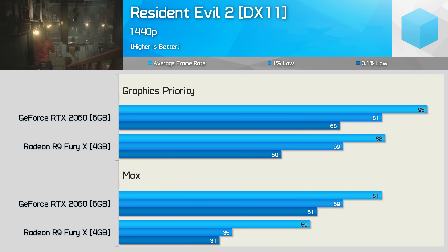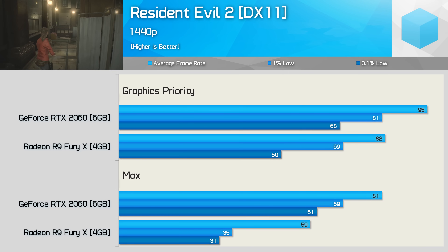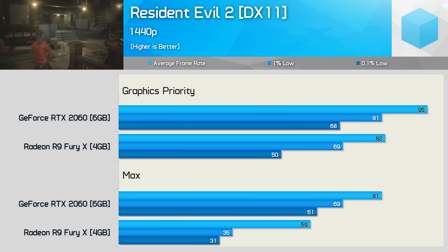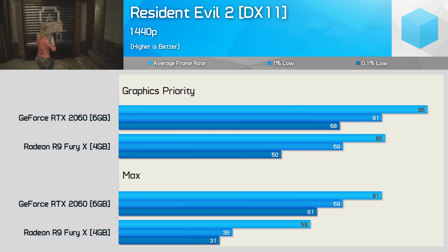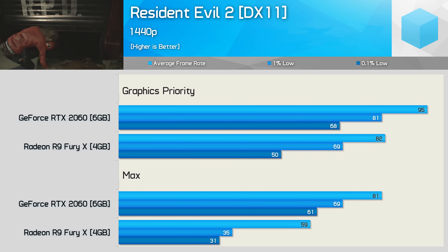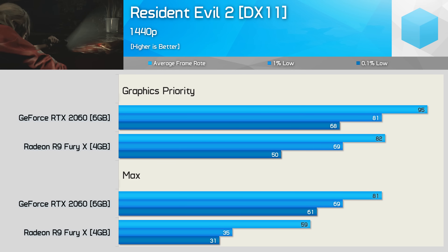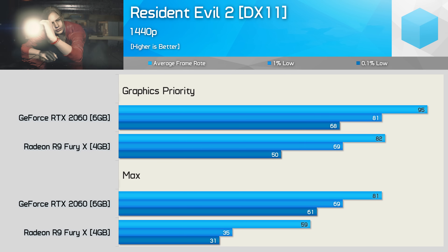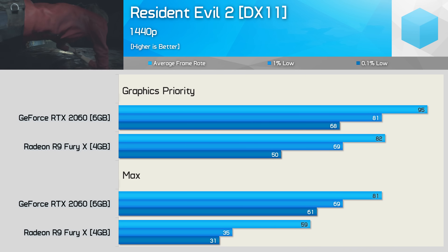Honestly, image quality really wasn't that different — it certainly wasn't noticeable, but what was noticeable was the gaming experience. Whereas the RTX 2060 only sees a 17% boost to average frame rate when dropping presets, the Fury X sees a massive 40% performance increase. More importantly, frame time performance massively improved — a 97% increase for the 1% low and 61% for the 0.1% low — and the frequent stuttering is now completely gone. Whereas the Fury X was 27% slower than the RTX 2060 using the max preset and basically unplayable due to stuttering, with the graphics priority preset it was just 14% slower and offered a similar experience in terms of smoothness.